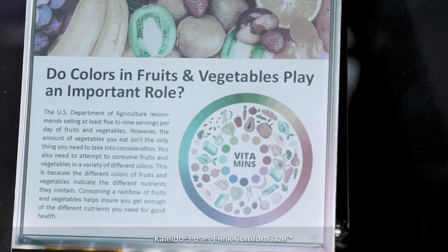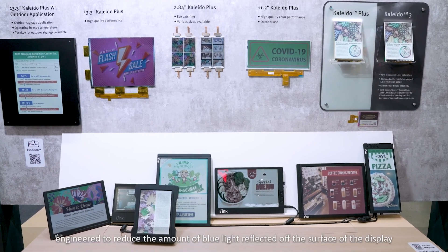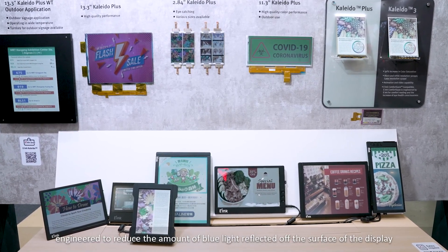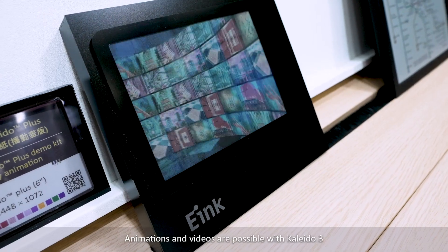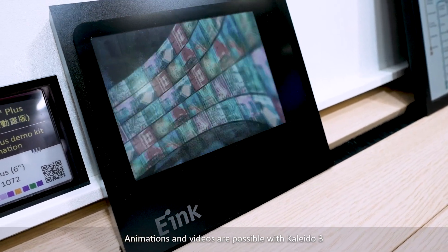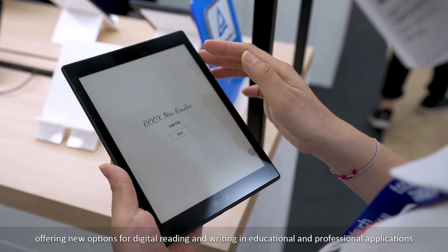Kaleido 3 uses E-ink Comfort Gaze, a front-light engineered to reduce the amount of blue light reflected off the surface of the display, providing further comfort while reading. Animation videos are also possible with Kaleido 3, offering new options for digital reading and writing in educational and professional applications.